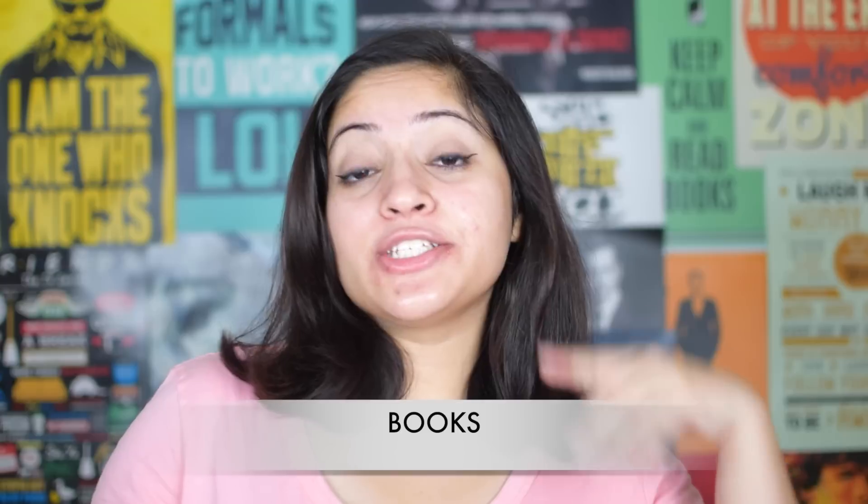Number 1 idea is to gift more books. Bookworms can never have enough books. So if you are thinking we have a lot of books and we do not need more, you are wrong. Most of us have either a Goodreads wishlist or Amazon wishlist and you can just get access to that and gift us some more books. Moreover, we also like some rare editions and banned books, so if you can get your hands on those, gift those to us.